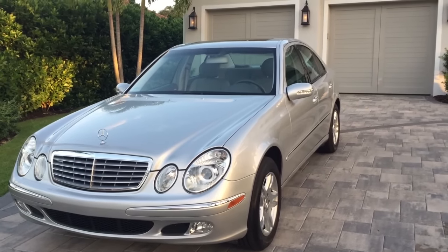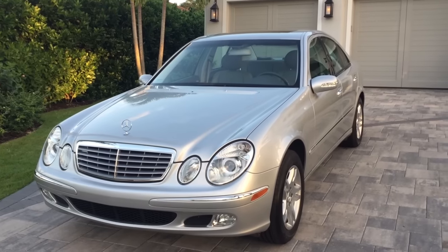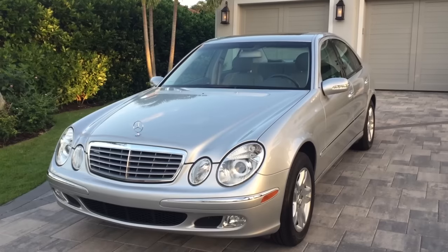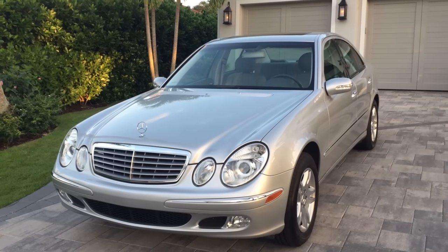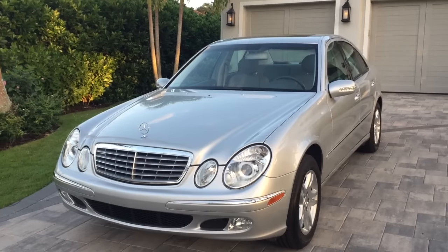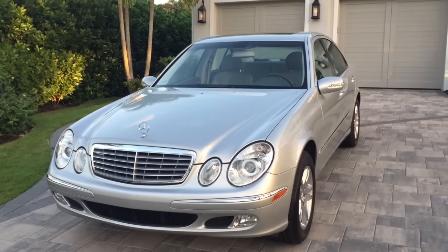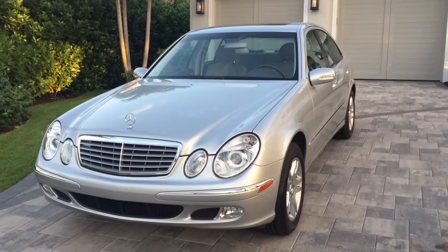It was a trade-in at a local Ford dealership. It shows to be a two-owner car, so I presume it's somebody who bought it with very low miles and kept it until this point in time and kept it very, very well. And I can tell you, whoever buys this thing is going to be lucky.